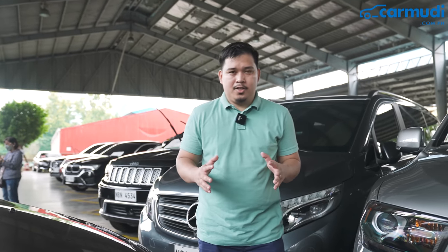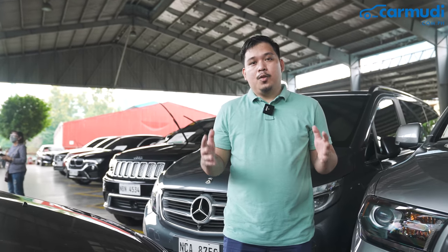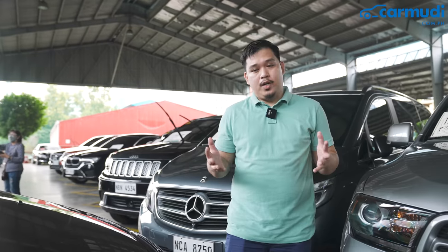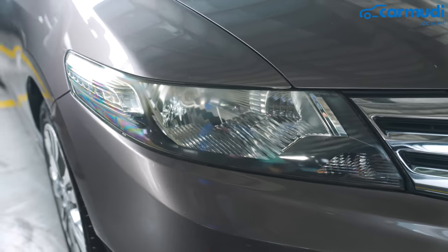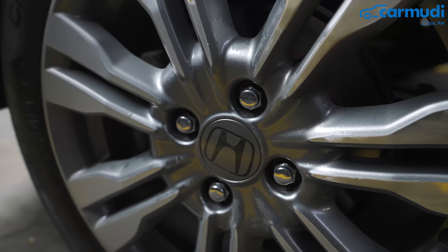There wasn't really a lot of updates from the 2012 to the 2013 model. That said, we'll look at the condition of the car to find out which among them is the best one. Right here, we see faded headlamps, as well as the wheels — especially here and on the rear — are also faded.